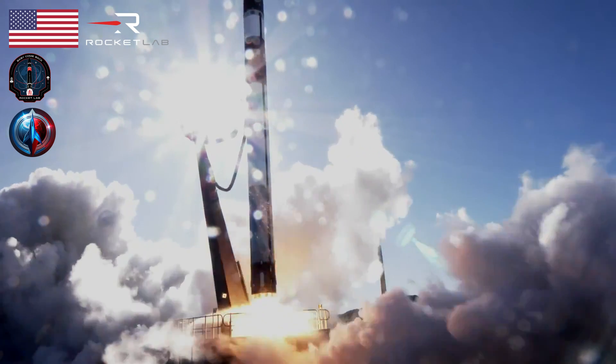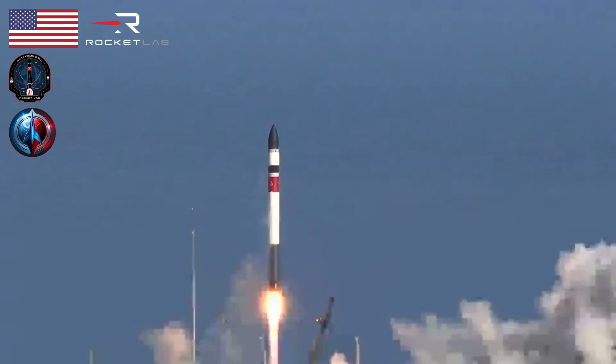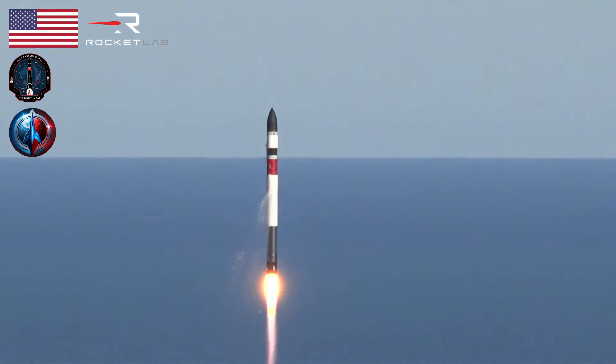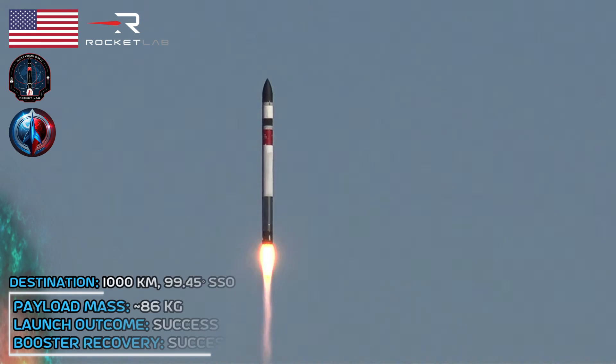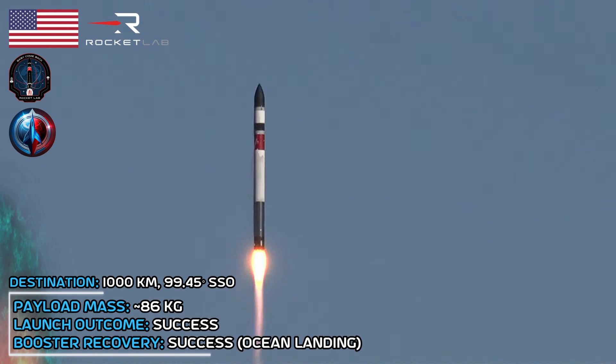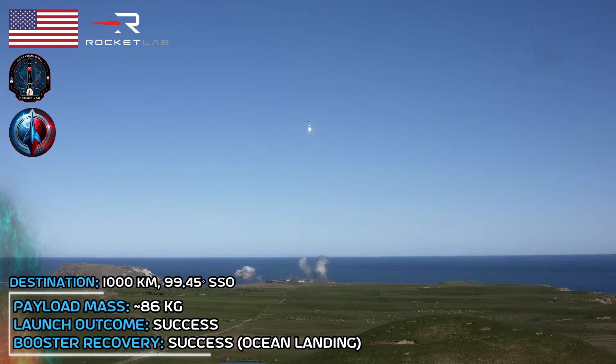Liftoff. The vehicle has cleared the pad, saving launch pad.